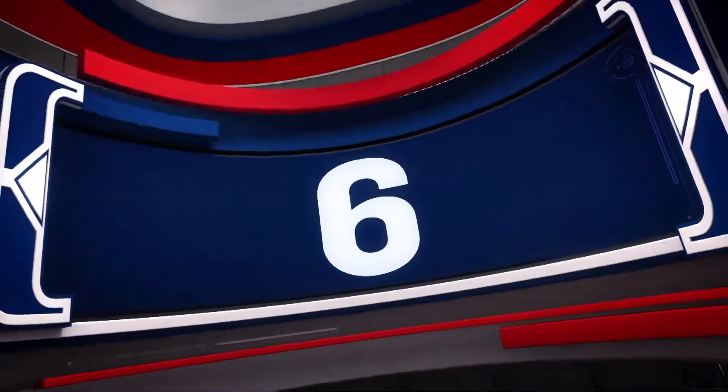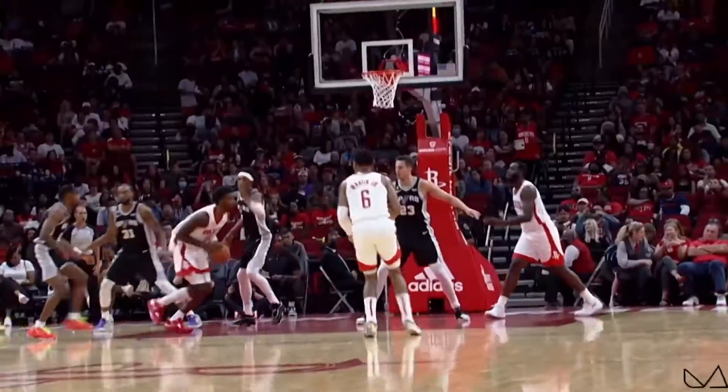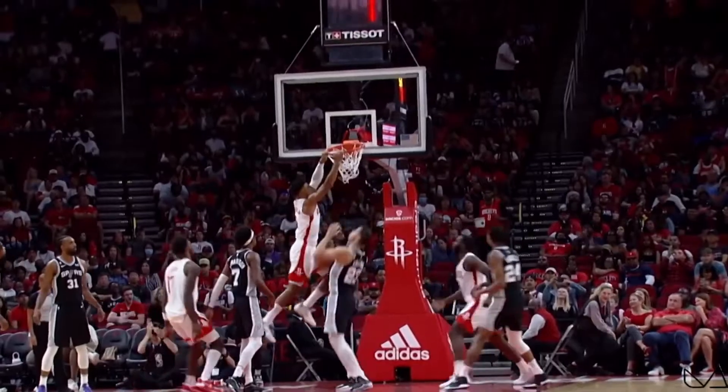Number 6, it's not a top plays countdown without high-flying mainstay Kenyon Martin Junior. The Rockets guard speeds into the lane for the epic throwdown.